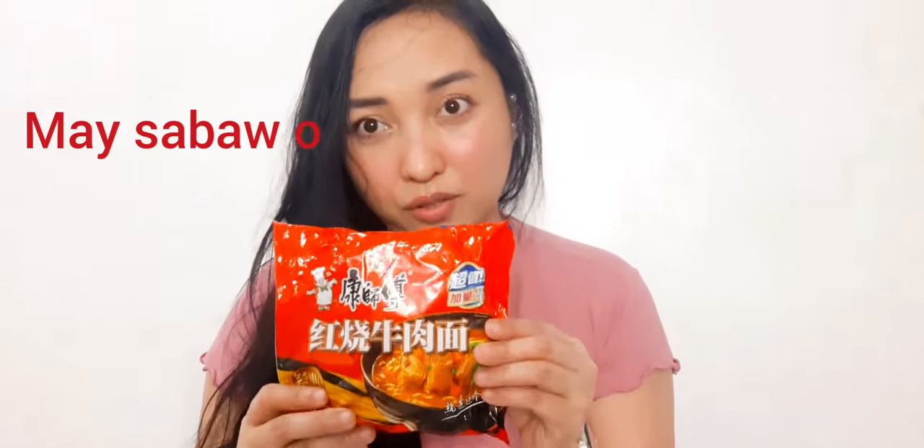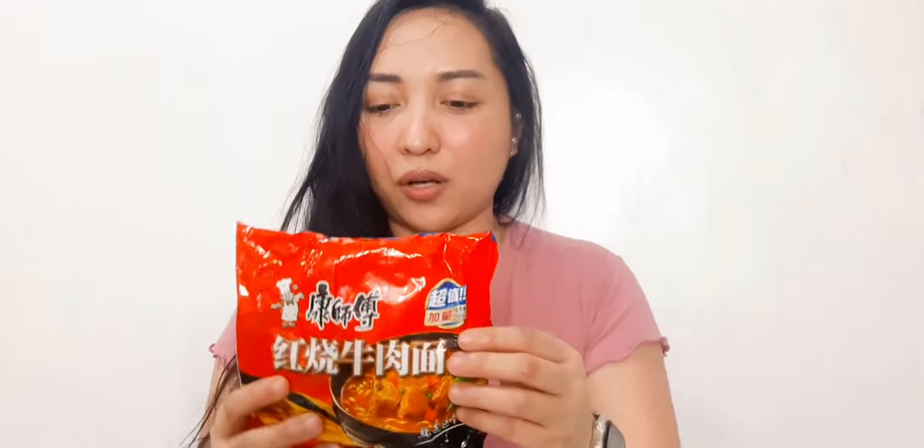Actually guys, if you're familiar with these two noodles — one of the very first things you'd want to check when searching for a ramen is to know if it's a soup-type noodle or a pancit canton type where you have to drain the water. How would you know?